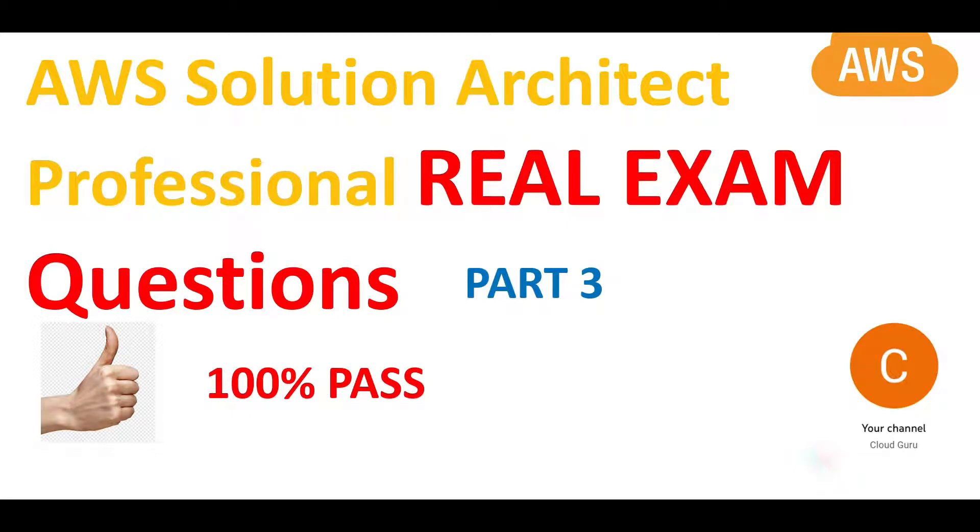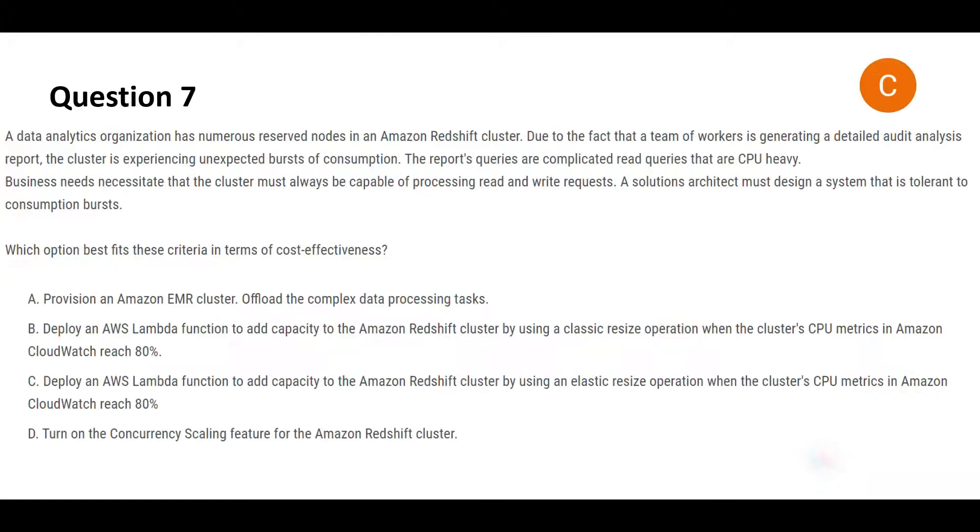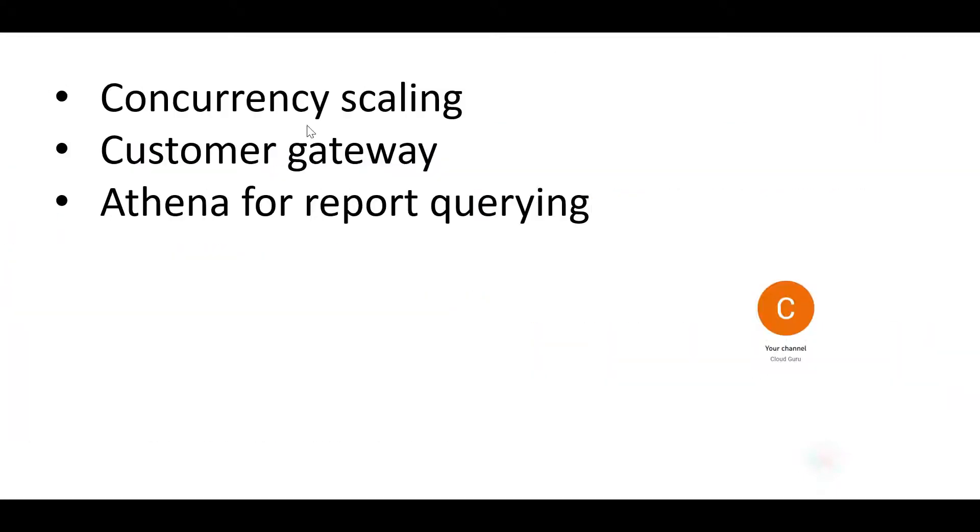Welcome to part 3 of this video series on AWS Solution Architect Professional real certification questions. Please refer to the previous parts for previous questions. Before we jump in, we will cover three topics: concurrency scaling in Redshift clusters, concepts around customer gateway, and how Athena can be used for querying data.